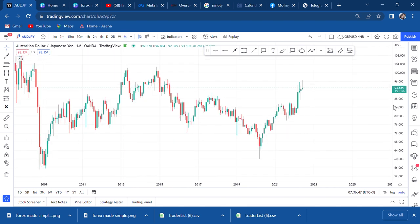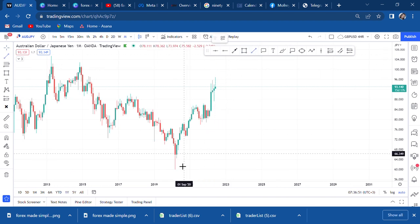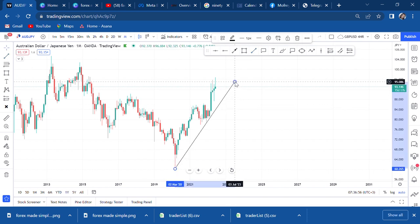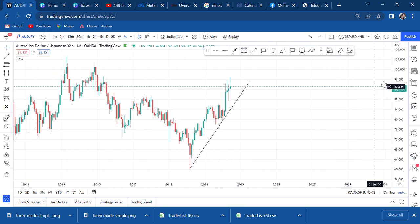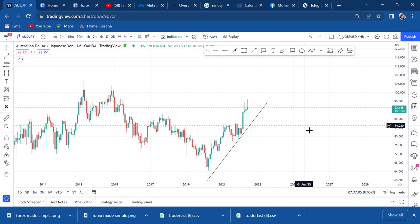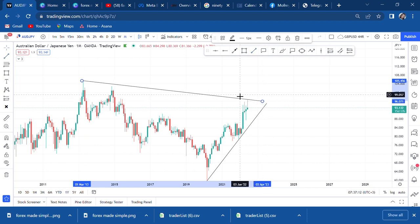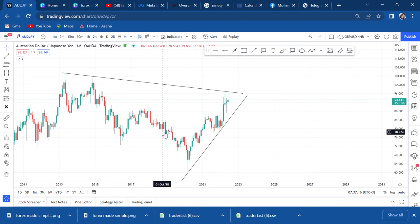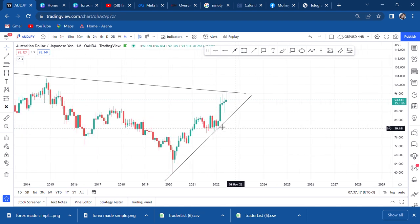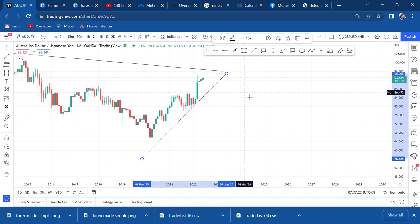On the monthly chart I can see back to 2020. I can put my trend line like that, and you can see - if you're on a four-hour chart you cannot put that trend line because the price is very far. So I have two trend lines on the monthly. That's what I can see and manage. Now let's go to the weekly time frame.